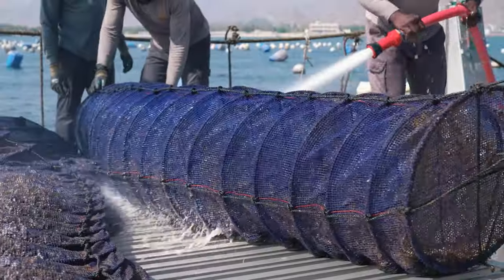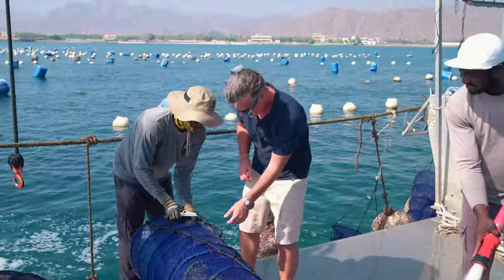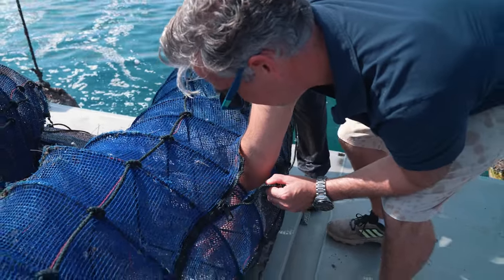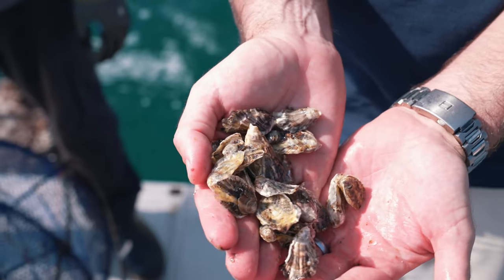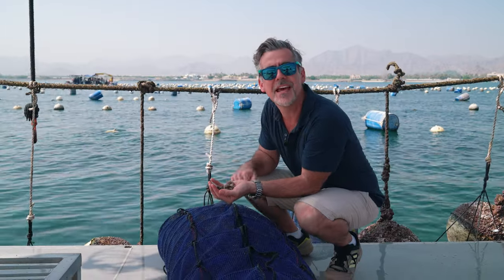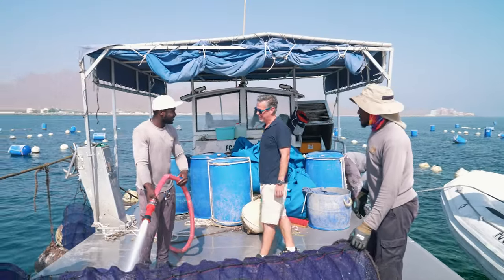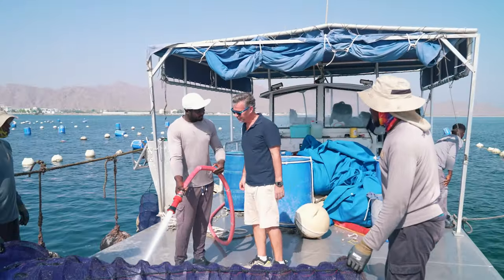We've got all sorts of different sizes of oysters on the farm. This net here has some relatively young baby oysters, and we'll have maybe five or six thousand oysters in just one of these nets. On this farm alone we have about five thousand of these nets, so we have a huge amount of oysters at different stages of their growth.